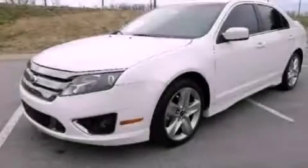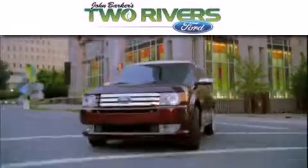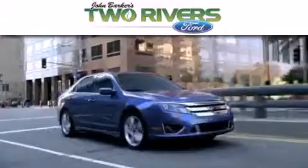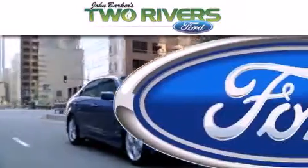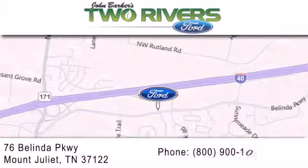Contact us today to schedule your opportunity to see this automobile in person. Two Rivers Ford is dedicated to doing everything possible to ensure that the experience you have selecting your next vehicle is as pleasant as possible. We are located at 76 Belinda Parkway in Mount Juliet.